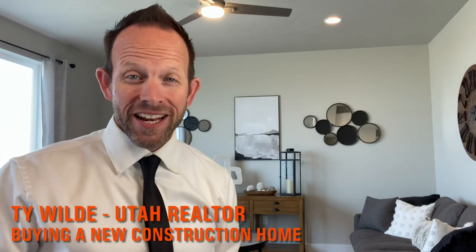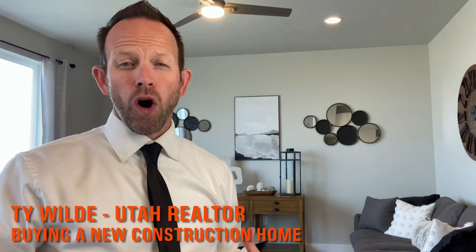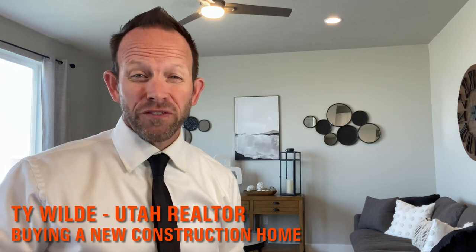Building a home can be exciting, but people often become overwhelmed or upset with the confusing home build process. So in today's video, I'm going to give you my most important tips so you can be smart when purchasing a new construction home.